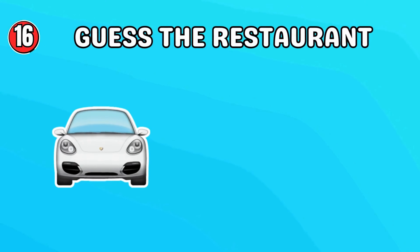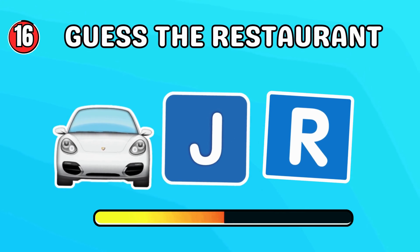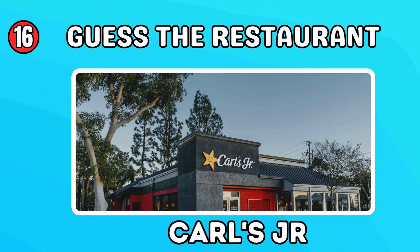Do you know the answer? Nailed it! Carl's Jr.!